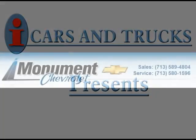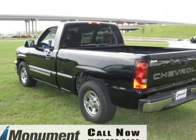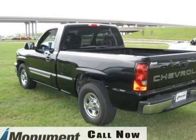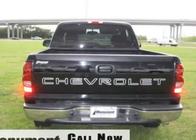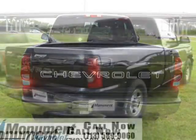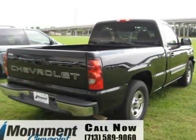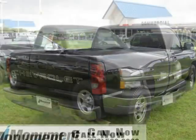This 2004 Chevrolet Silverado 1500 is being offered by Monument Chevrolet at the low price of $8,940. What a great starter truck. We have performed a state inspection and put this as a special in our ready-to-go value-priced bullpen. Are you looking for a great buy on a pre-owned Silverado?